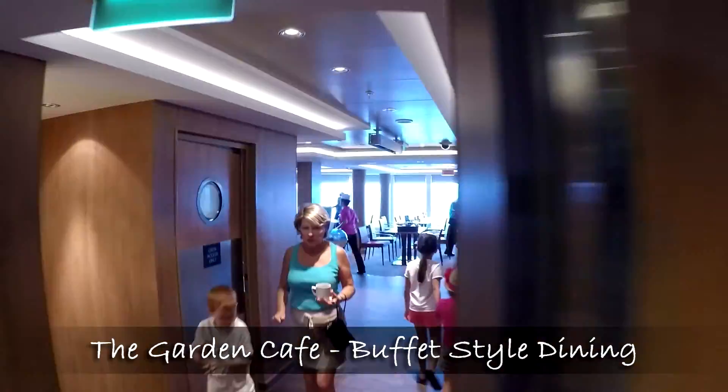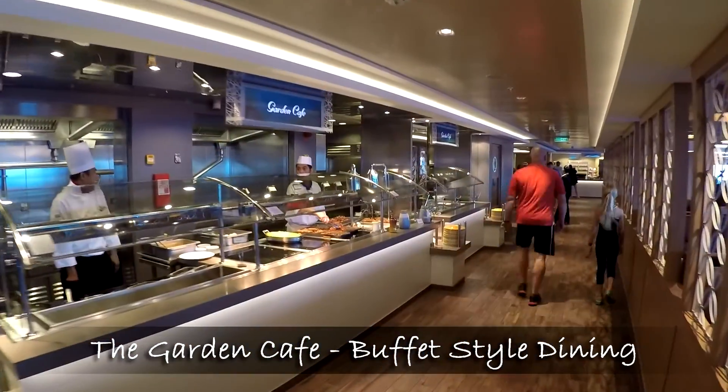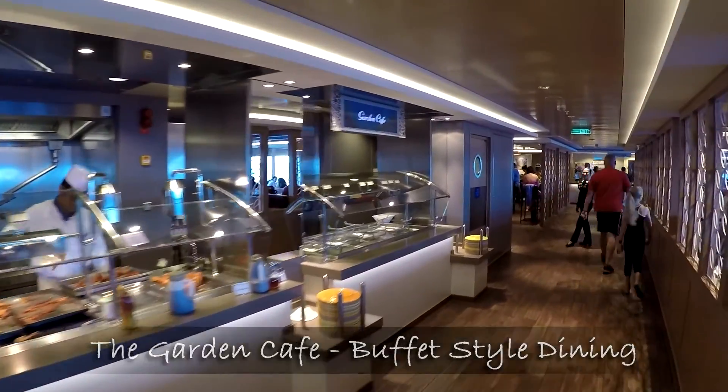Our cabin was located towards the back of the ship, so whenever we wanted to go to the pool deck, we had to walk through the Garden Cafe.